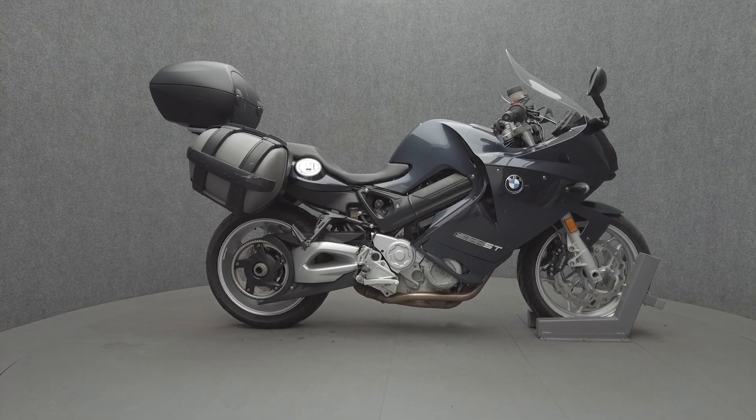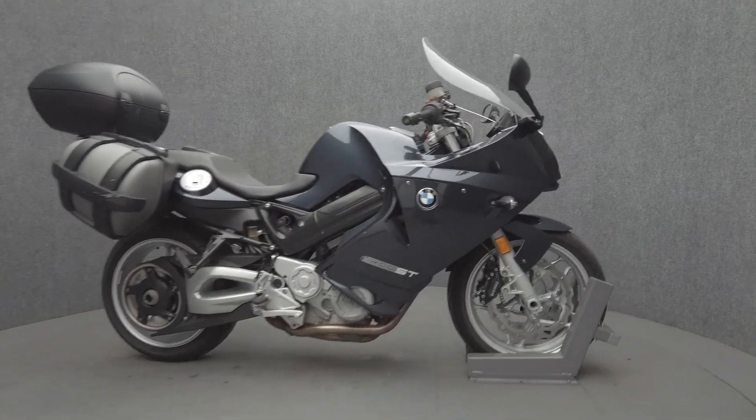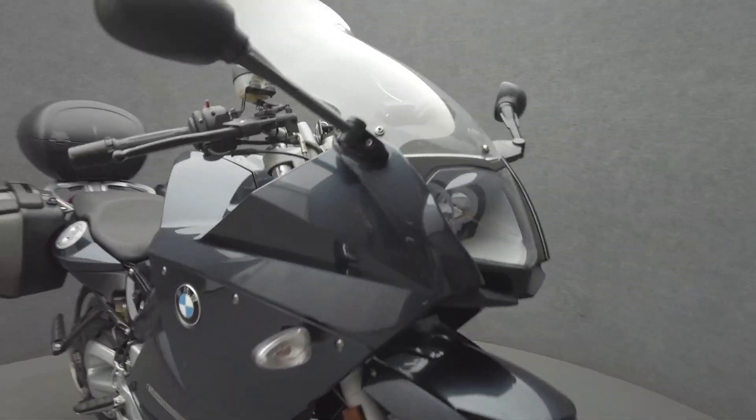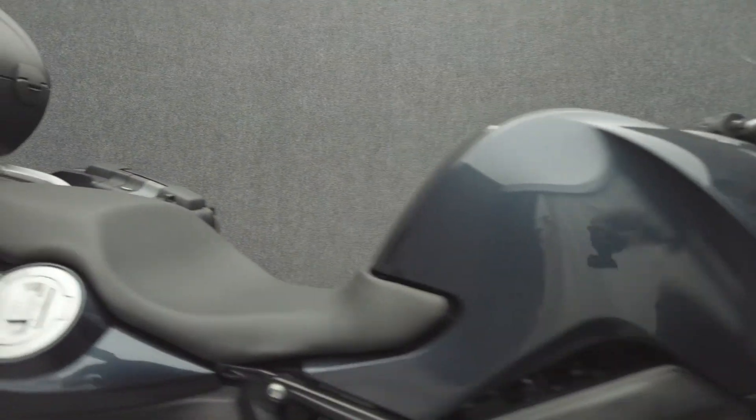Hey everyone, this is Keegan from National Power Sports. This 2009 BMW F800ST with 43,079 miles passes New Hampshire State inspection and runs well. It comes equipped with ABS and heated grips, and has been upgraded with BMW saddlebags and a BMW top case.